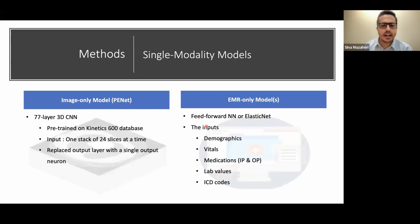For the EMR-only models, most were feed-forward neural networks, and for one fusion they replaced that with an elastic net. The EMR inputs included demographics, vitals, medications (both inpatient and outpatient), lab values, and ICD codes from up to a month before the patient's PE study.